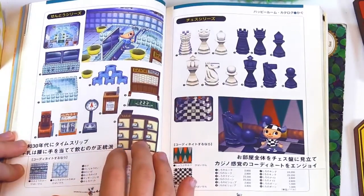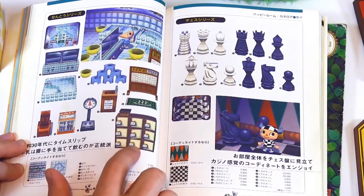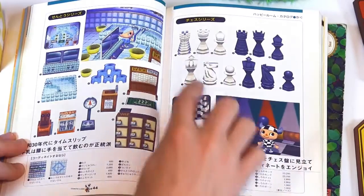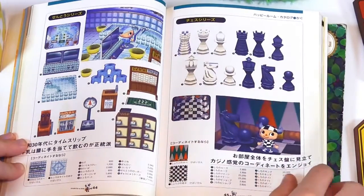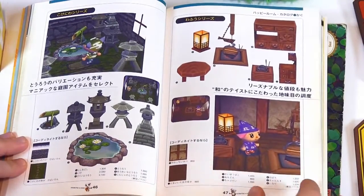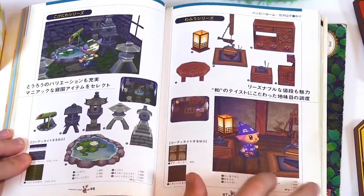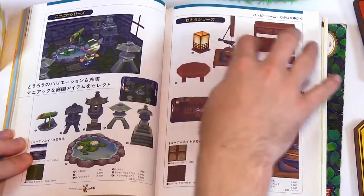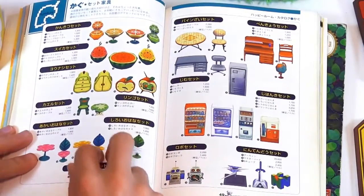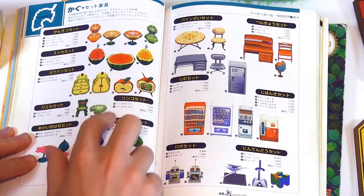I've got the bathroom set. This is something I've never seen. A lot of these things I've never seen before. Chess set. Some more Japanese garden stuff. Another Japanese room here.